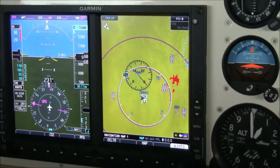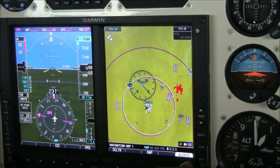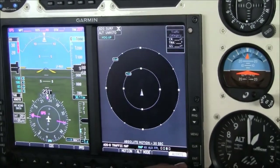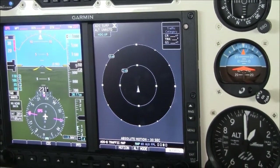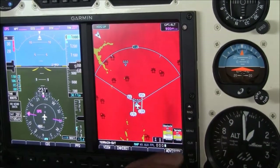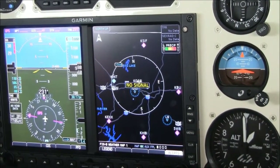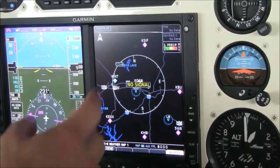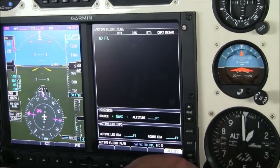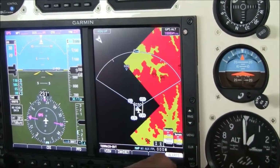To the right of the G500 is our multifunction display, equipped with terrain — it's showing yellow because we're on the ground. Here's our Safe Taxi page. This 300 is upgraded with ADS-B in and out, so we have an ADS-B traffic page and our TIS-B page. We also have ADS-B weather. We're in the hangar so we're not picking up a signal, but when flying we'd have NEXRAD information along with TAFs and METARs. We also have an AUX page and our flight plan page.